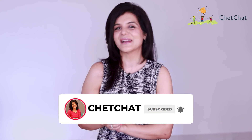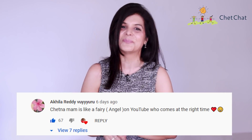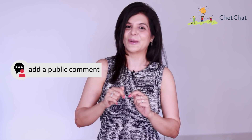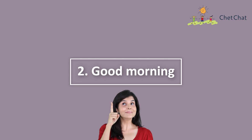Before we go on to our second expression, a shout-out to Akhila Reddy who left a wonderful message under our last video, which got 67 likes. If you want a shout-out in the next video, leave a comment below with the hashtag 'Chet Chatters.' At number two is 'good morning.' It's a sweet expression but it's been overused, so here are some fun phrases to use instead.